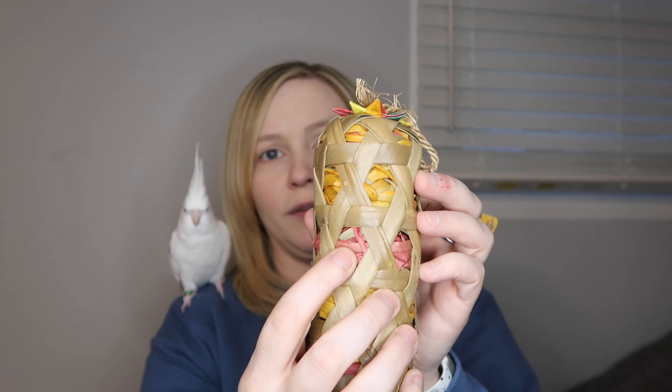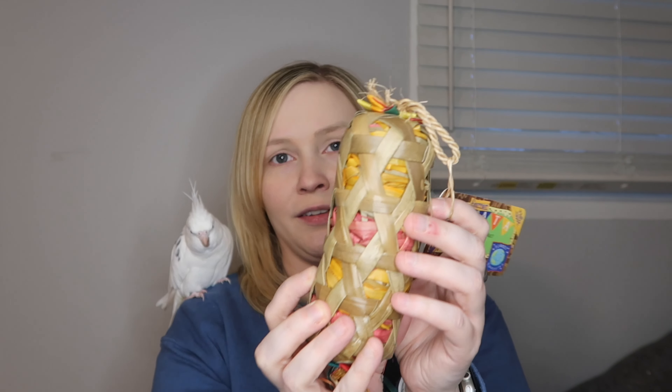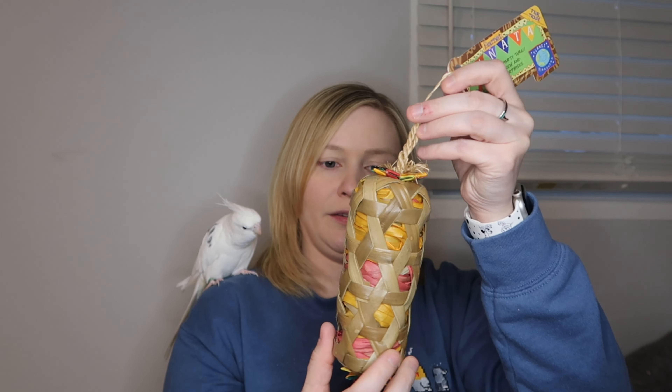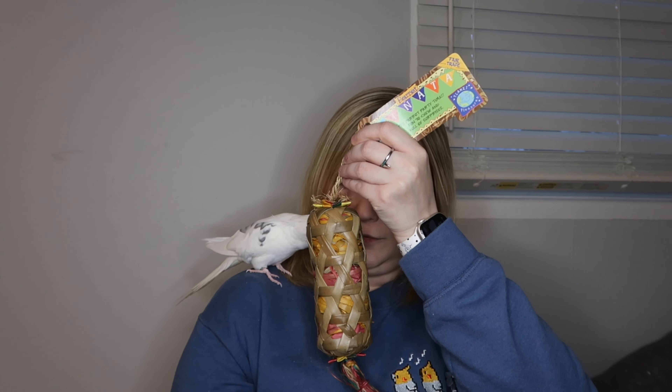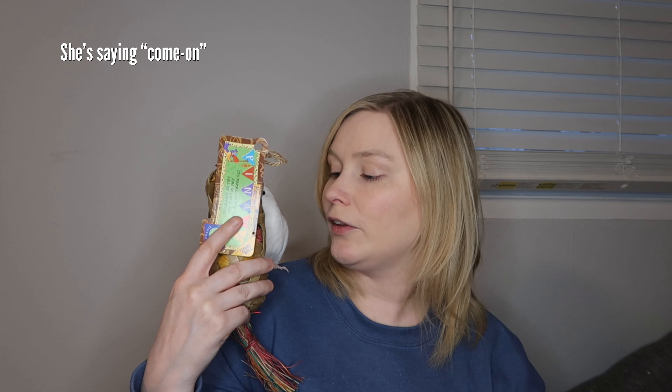The next toy is called Foraging Cylinders Small. It has a lot of material to preen at the bottom, and you can tuck seeds and different treats in here for them to forage out. They can also just simply tear it apart because that's what they like to do. This is another one for the cockatiels. If I knew the tags were going to be the best part of the toy, I could have saved myself a lot of money and just got tags!